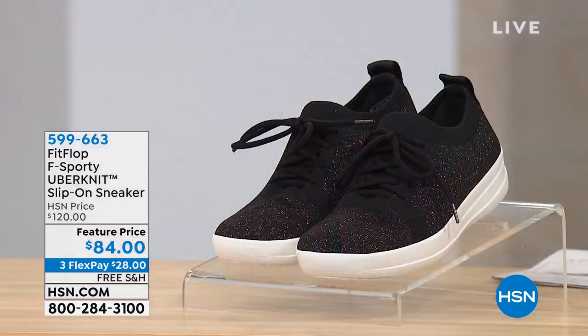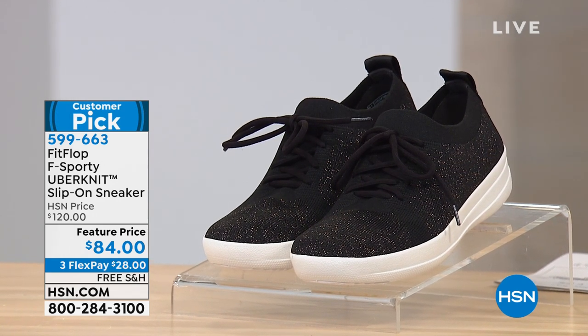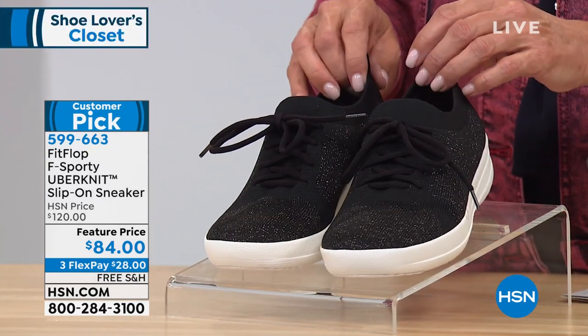It's all about shoes tonight up until midnight. We're live with Shoe Lovers Closet — some of our very best brands crammed into one really cool hour. Now we're going to talk Fit Flop. Fit Flop on sale is even better than just Fit Flop — they're incredibly comfortable shoes with a neat story behind them, engineered to be comfortable. Coming up next, this is called the Uber Knit, and we love the slip-on sneaker. You guys have made it a customer pick at $120.